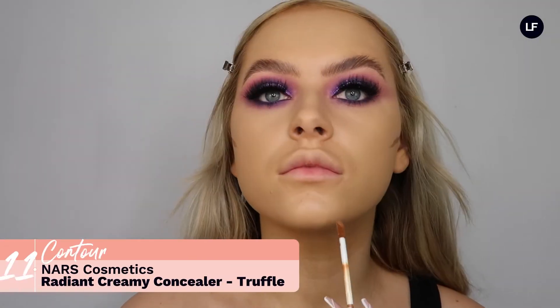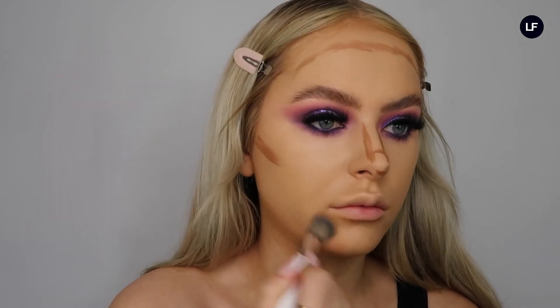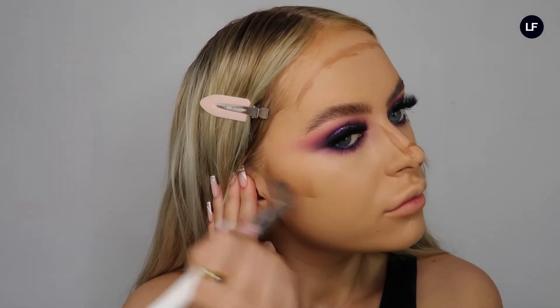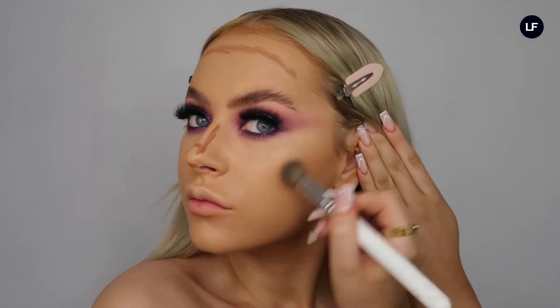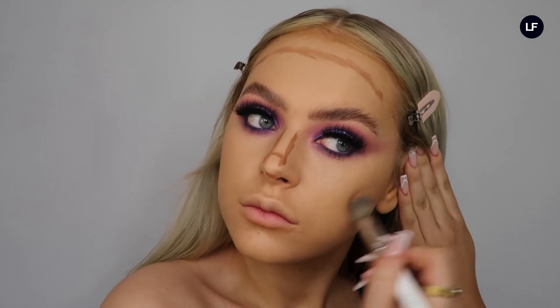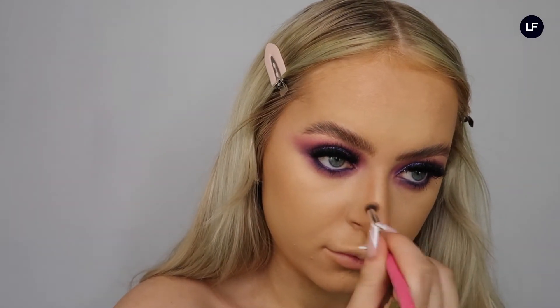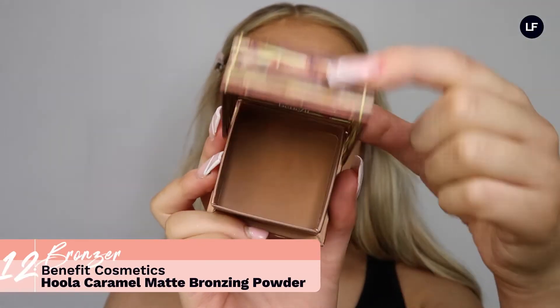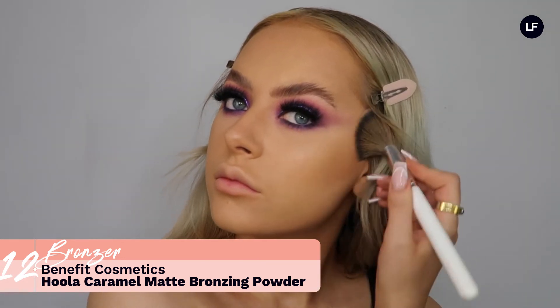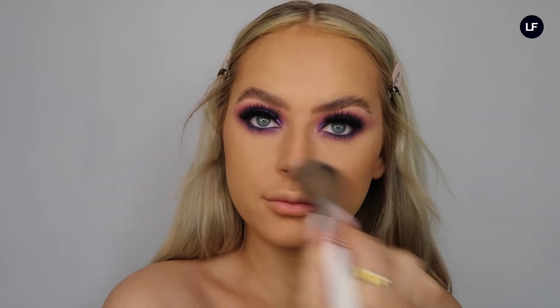Then going in with the NARS Creamy Concealer in the shade Truffle for contouring — it's really warm, not too dark, and it blends unbelievably easily. Using a little fluffy brush, I applied this to my cheekbones, the bridge of my nose, my forehead, my chin, and a little on the jawline. I blended it all in with a fluffy brush, and for my nose I use a smaller brush to be more precise without ruining the eyeshadow. Then going in with the Benefit Bronzer in Hula Caramel on a big fluffy angled brush, patting that over where we applied the concealer to set it and add depth to the contour.